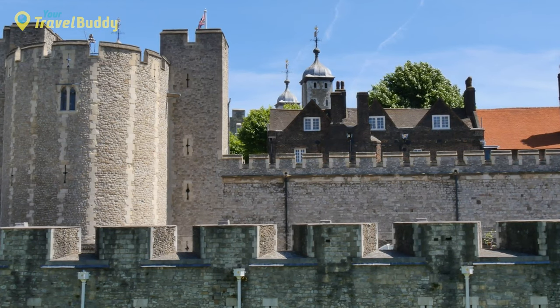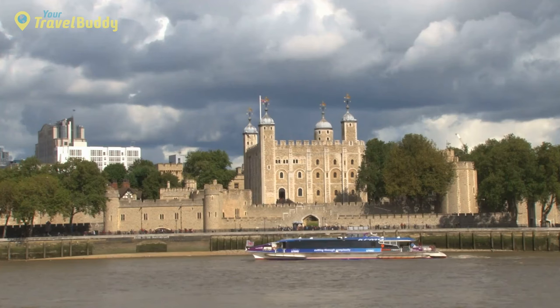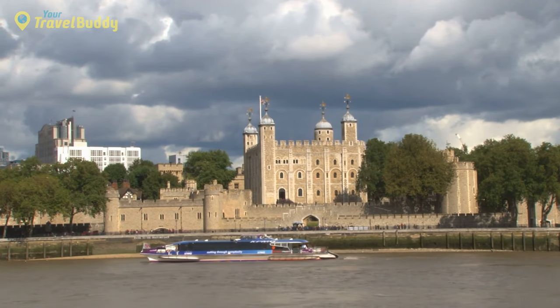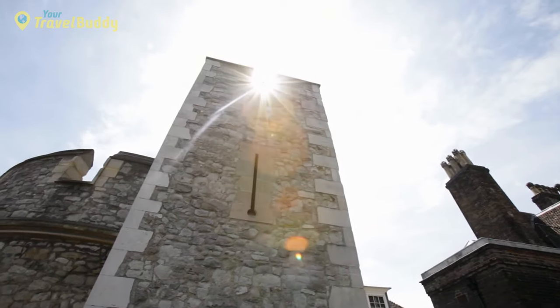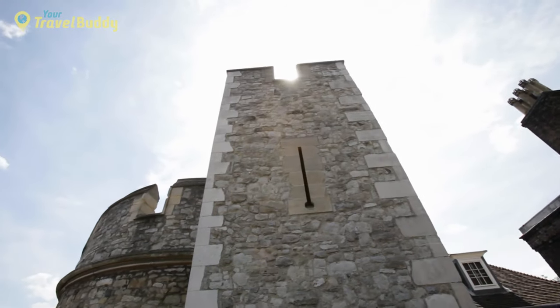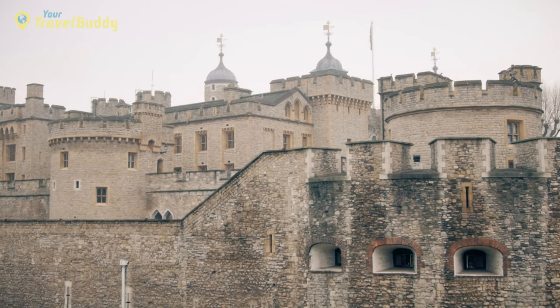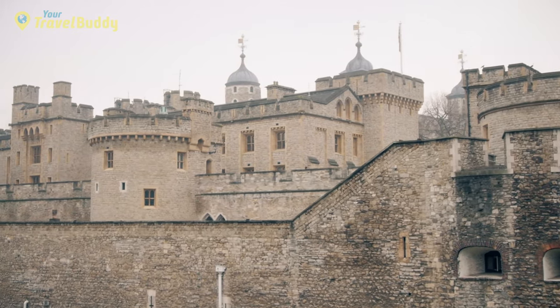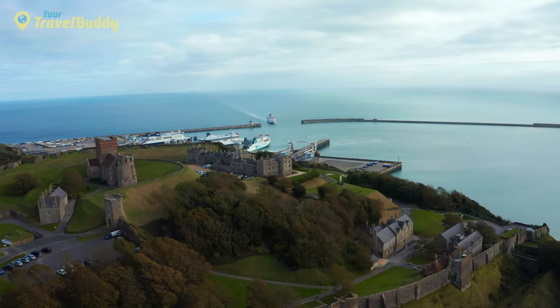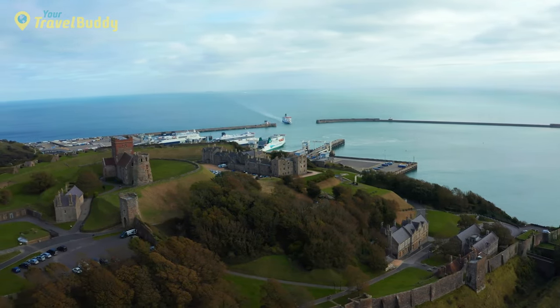It has been home to some of England's most famous prisoners, such as Anne Boleyn and Sir Walter Raleigh. Today visitors can explore all four corners of this historic landmark. The White Tower is perhaps the most famous building within the grounds and houses many artifacts from England's long history, including armor used by Henry VIII and Edward I, as well as a set of royal jewels collected over centuries.